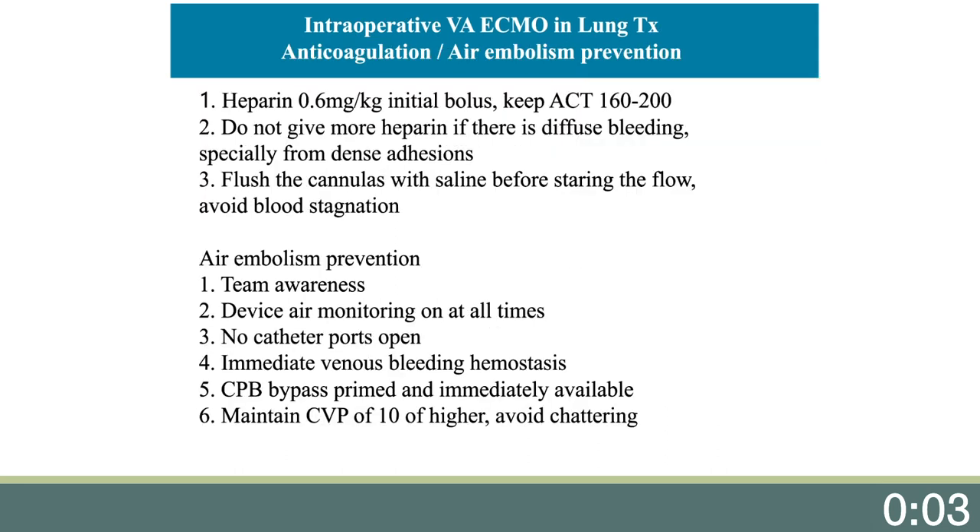Our protocol for anticoagulation and air embolism prevention: we have progressively used less and less anticoagulation. Our current bolus is heparin 0.6 milligrams per kilogram as the initial bolus, and then an ACT between 160 and 200 with further boluses as needed. We do not give heparin if there is diffuse bleeding, especially from dense adhesions. Immediately after cannulation, we flush the cannulas with saline before starting flow to avoid any blood stagnation in the cannula.